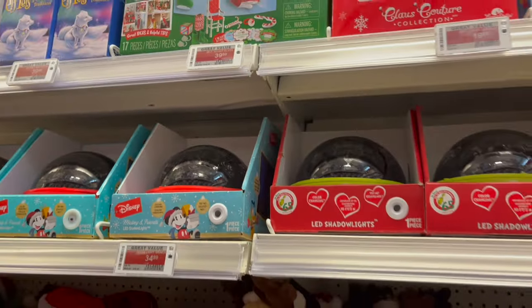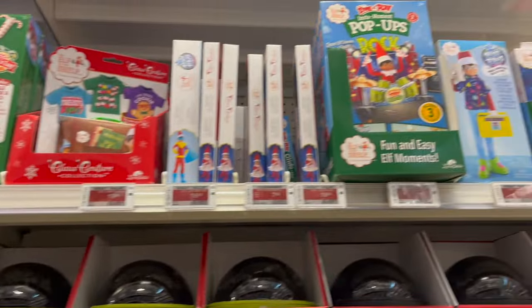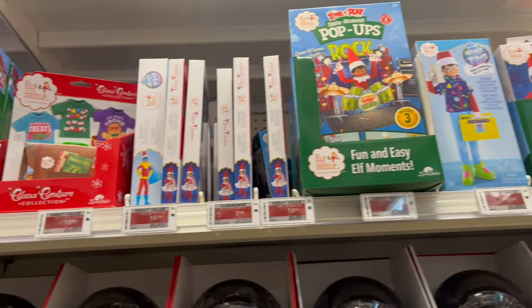And if your elves need a little help, they also have a lot of Elf on the Shelf stuff.